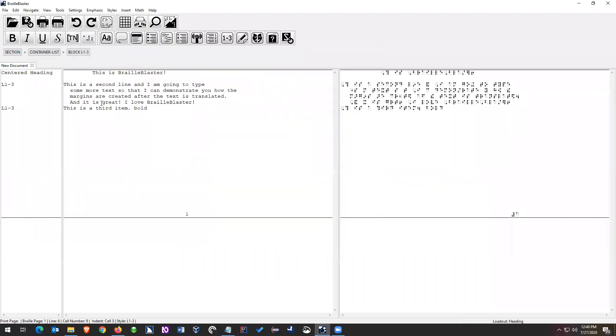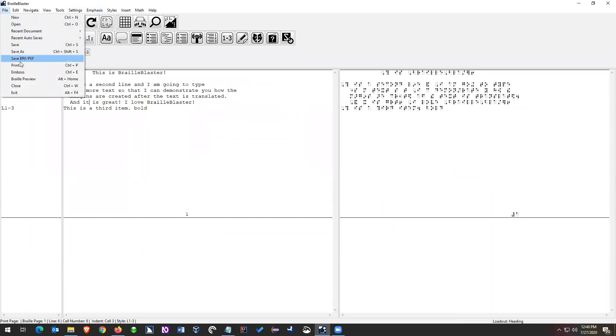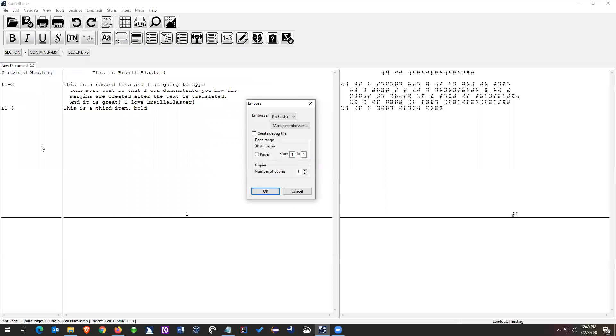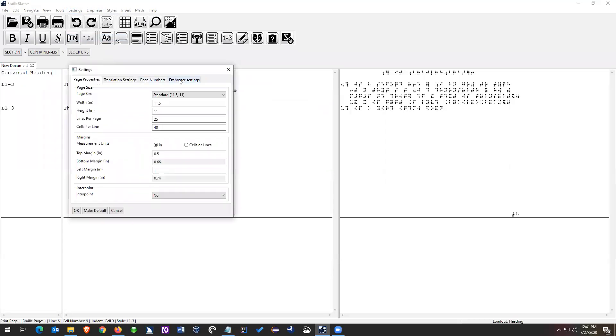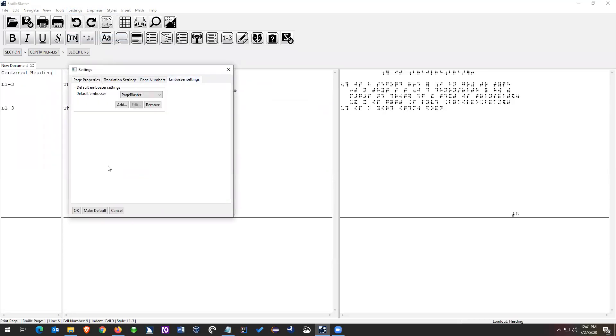Since we already had Braille Zephyr, which is free and available, we just didn't see a point in making Braille Blaster more complicated by adding all those features in. So if you really want to edit BRFs, you can get Braille Zephyr to do that. We should cover embossing. If I go to File > Emboss, it'll bring up the Emboss menu if you've created an embosser. If you haven't created an embosser, it will ask you to make one.